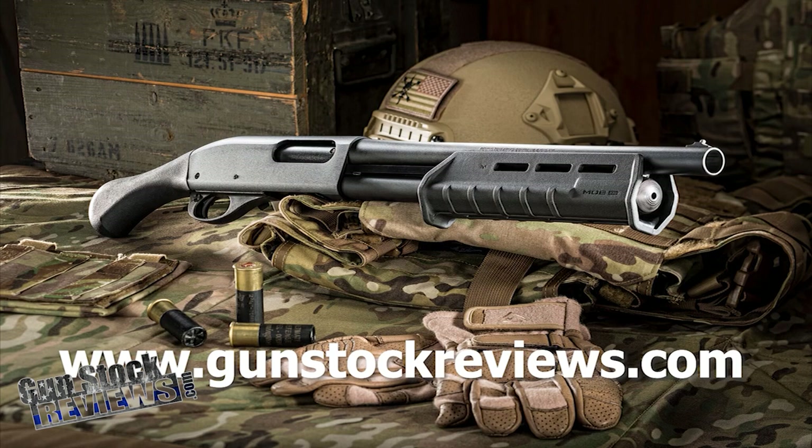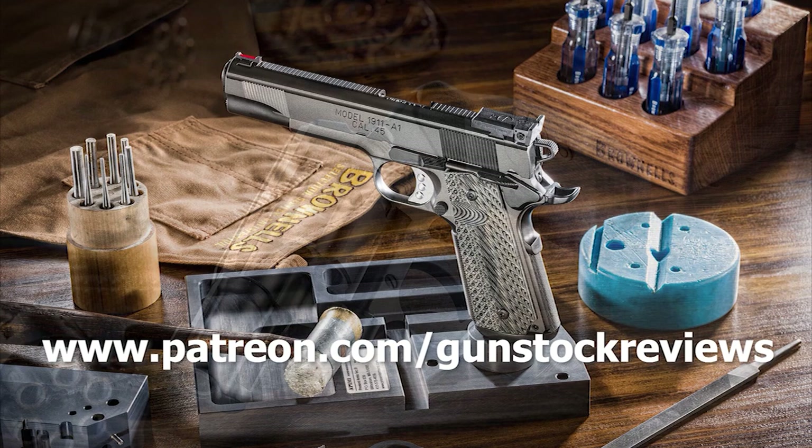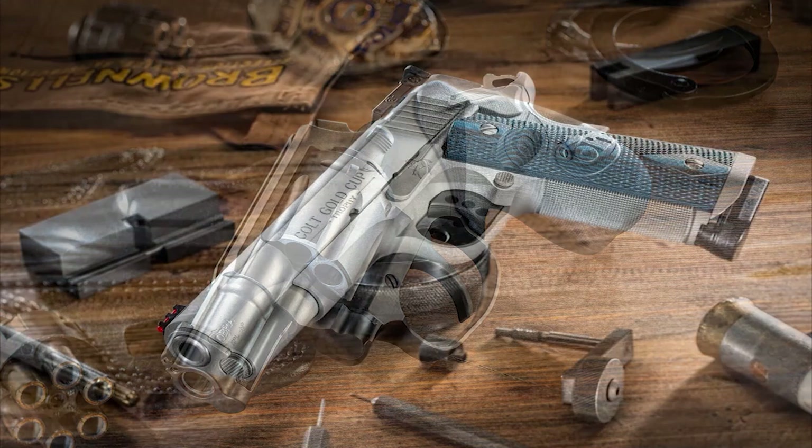Thanks for watching. Always please remain healthy, stay safe, and have fun at the range. Thank you for watching Gunstock Reviews. Please visit our website at www.gunstockreviews.com for more exclusive content. Please visit our Patreon page at www.patreon.com/GunstockReviews — your contributions would be greatly appreciated and help us grow our selections and frequency of videos.